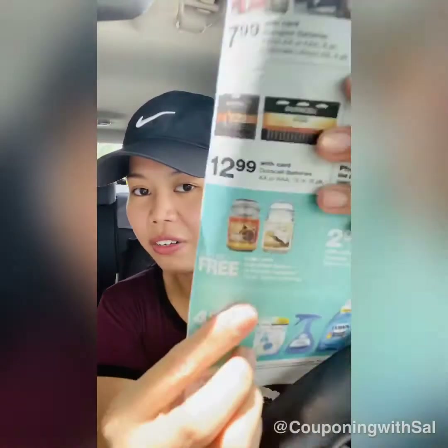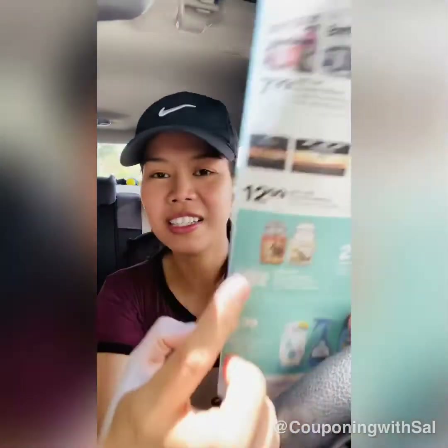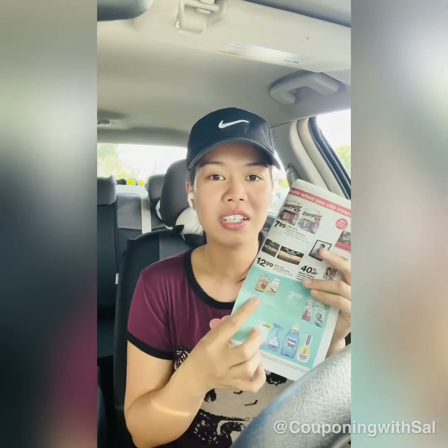I've been waiting for a candle deal since I used all mine up. Right now it's buy one get one free at $9.99 each — not too bad. However, my tip is to wait for a better sale: they usually run a buy one get two free promotion, which brings each candle down to about $3.33. This one comes out to about $5 each, so I'm skipping it.